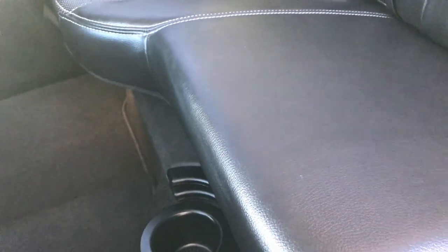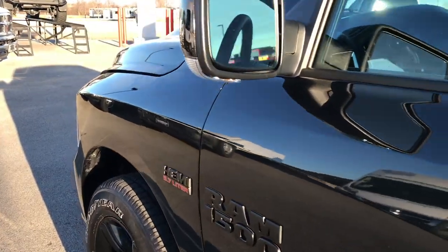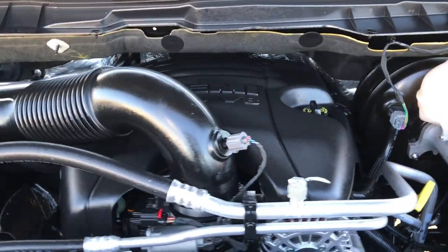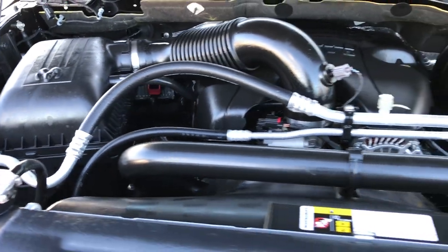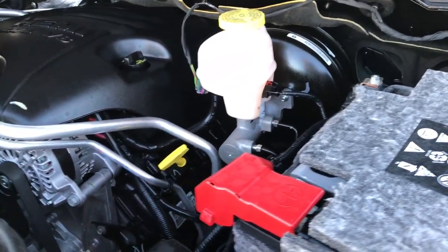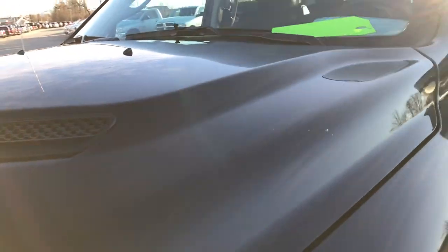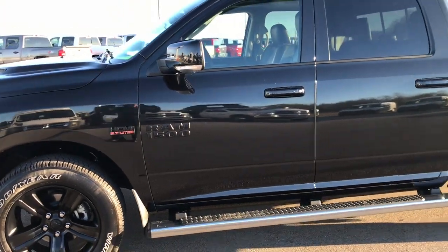Also underneath that seat there is a factory subwoofer. Under the hood, we have the legendary 5.7-liter V8 Hemi motor with the MDS system, which shuts off four of the cylinders when you don't need them. The engine bay is very clean and runs very smooth. This truck has been fully safety inspected by our service shop, has a fresh oil and filter change, and all the fluids have been checked and topped off. It is 100% ready to go — absolutely perfect inside and out. Highly, highly recommended truck.